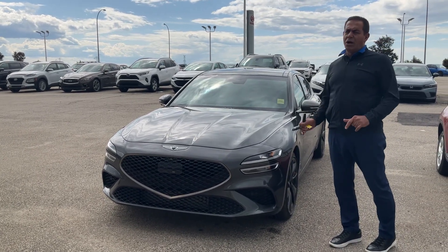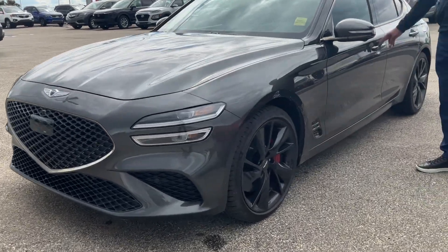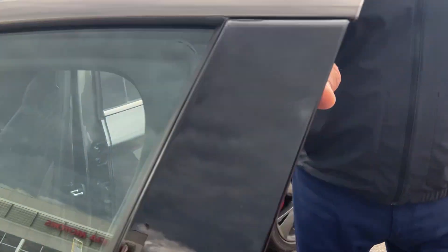It's gorgeous — only 9,000 kilometers. This is the Sport trim, the mag and tradition, 2023 with only 9,000 kilometers. Absolutely flawless, loaded with every option possible.